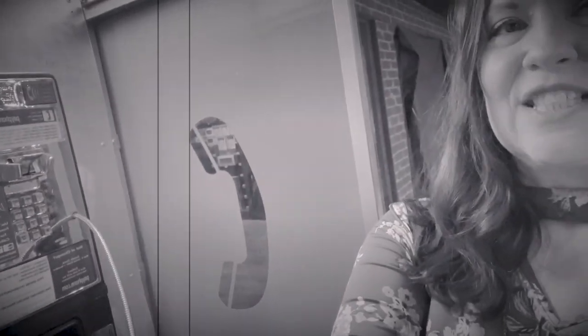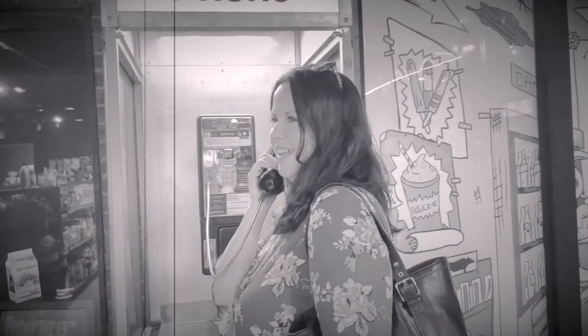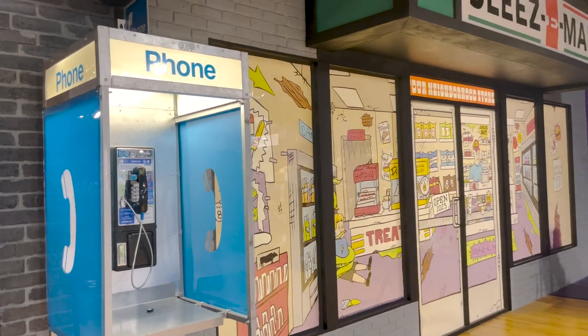For those of you that have no idea what this is, this is called a phone booth and this is called a dial tone. It actually works — we're going to try and make a call. So hello there. The phone booth didn't actually work, but it was fun to play around on.